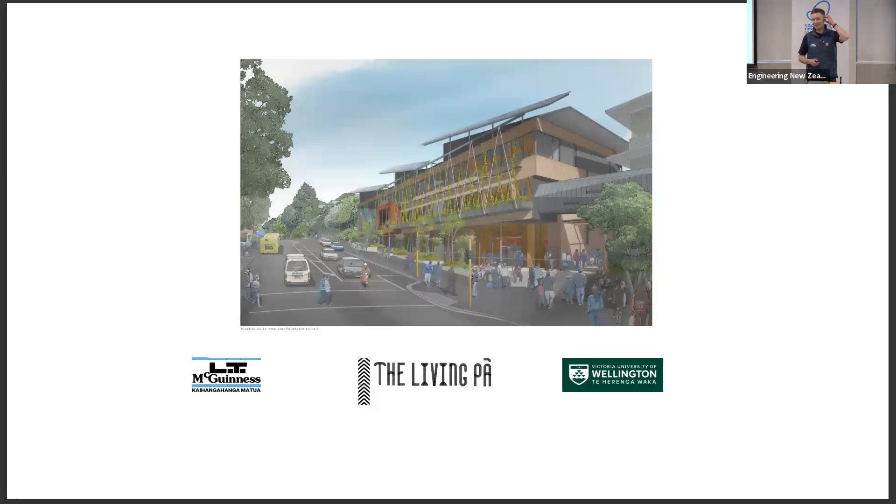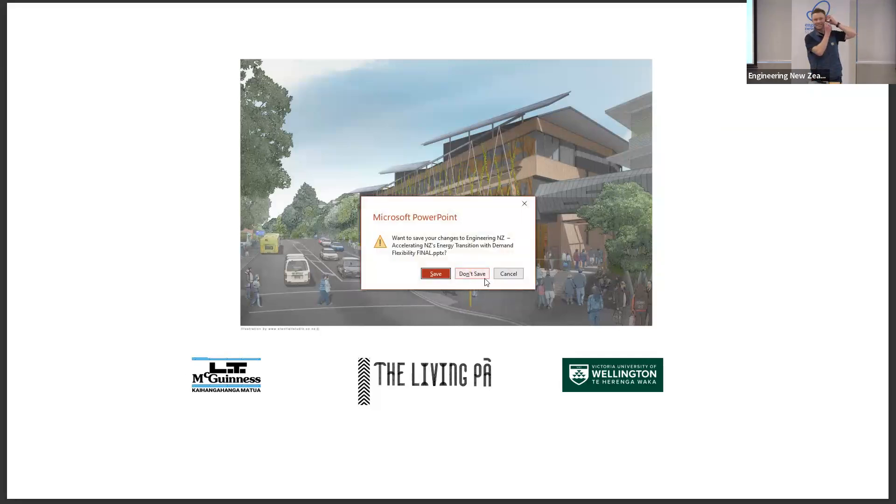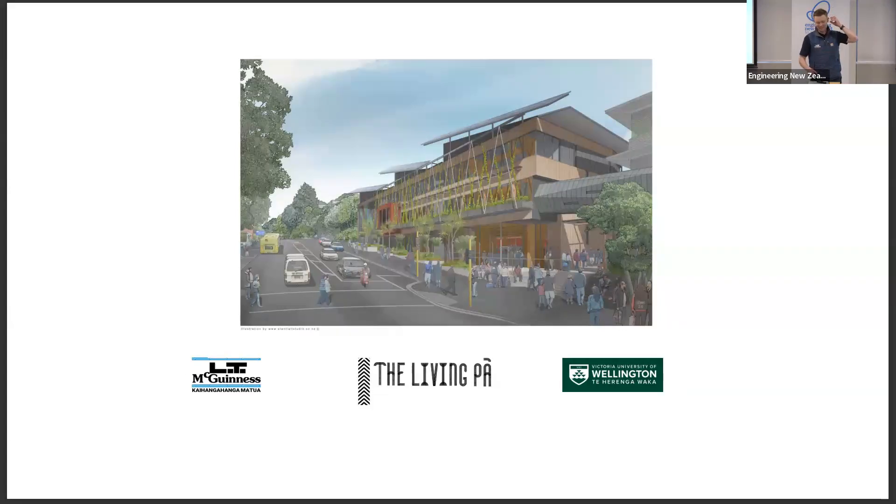Kia ora. My name is James McLean, I'm the project manager for LT McGuinness on the Living Power Project up at Kelburn University. It's a project for Te Herenga Waka — the Living Power. Just a bit of history about the site before we go into the two key parts about sustainability in this project: the Living Building Challenge, and the mass timber component.